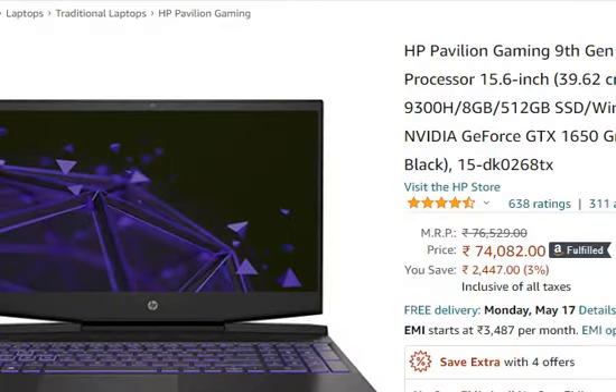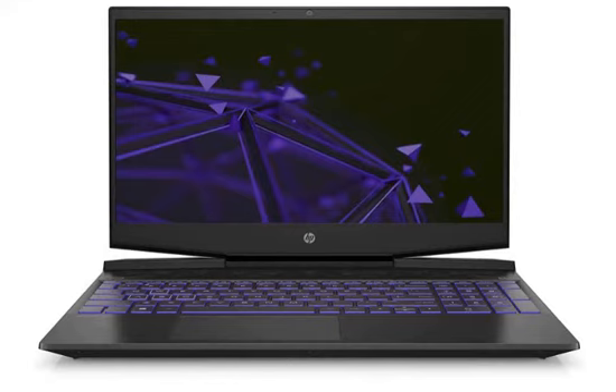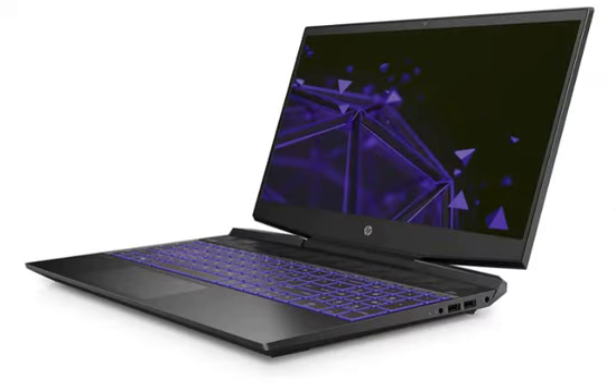If you find this laptop useful and want to purchase it, you can find the link in the description. If you like this video, please like and comment. Subscribe to this channel for more content.